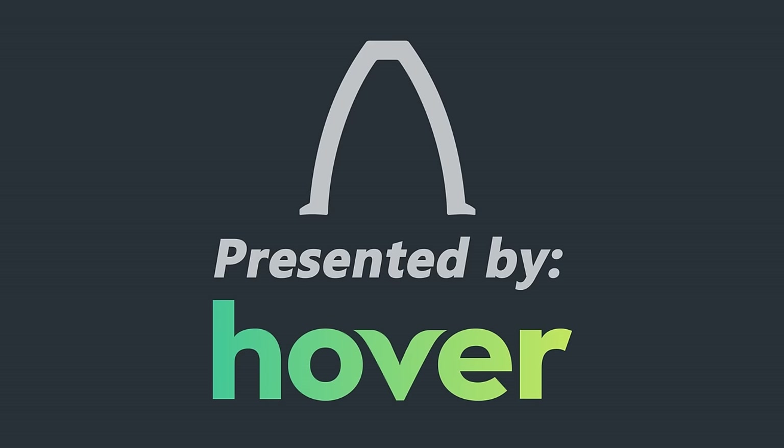This episode of Real Engineering is presented to you by Hover. Get 10% off your next domain purchase using the code REALENGINEERING.